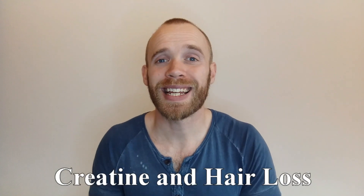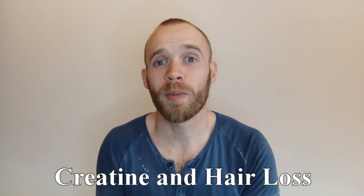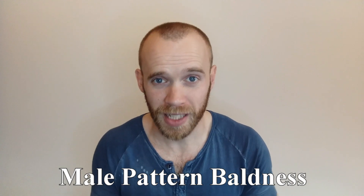Hey guys, I'm here to talk about creatine and hair loss. The most common form of hair loss is male pattern baldness. It looks something like this. Not everyone loses their hair in the same way, but if you know it's coming and you fancy a quick bout of depression, you can check out something like the Norwood scale.